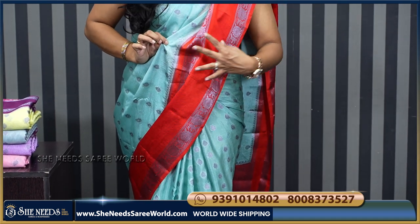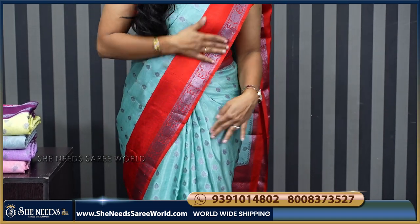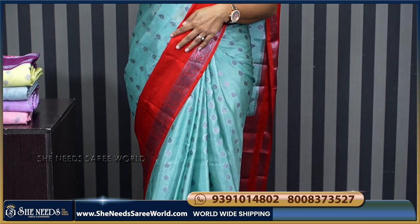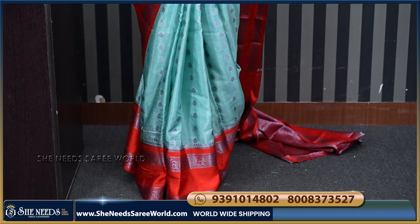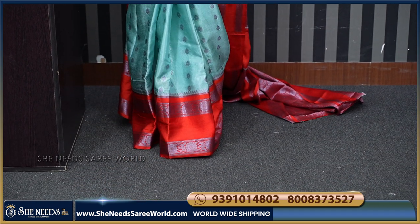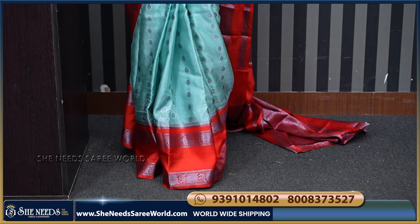It actually has a lot of borders. If you have pleats, this is a small part — if you don't have pleats, take it as a small border. We also have a border portion, and the pleats are very beautiful.